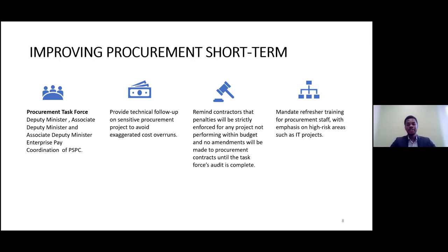Troisièmement et dernièrement, cette équipe mettra en place une formation mise à jour pour les employés directement liés à l'attribution des contrats, dans le but d'offrir de meilleures pratiques de gestion. Il est important de rappeler que ces mesures sont temporaires — c'est une solution à court terme. Vu que le problème principal est le dépassement de coûts, nous devons identifier avec expertise quelles sont les failles dans le système. Je passe la parole à ma collègue Kerry qui va nous expliquer notre deuxième option à long terme.